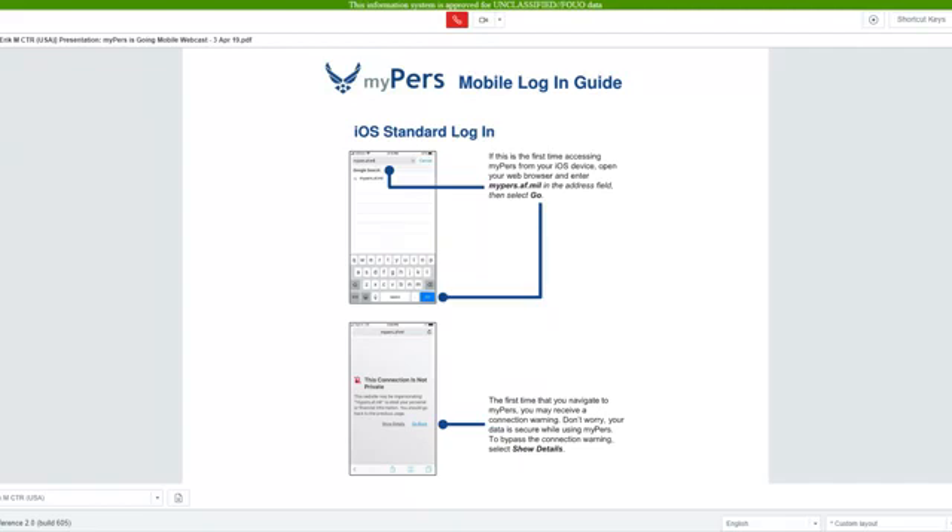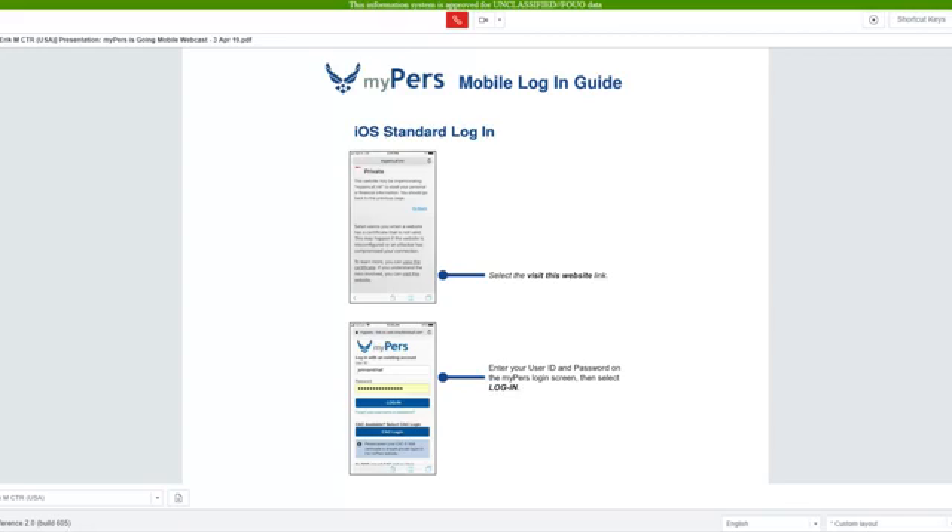If this is the first time you're accessing MyPERS from your mobile device, enter mypers.af.mil in your address bar. The first time that you navigate to MyPERS, you may see a connection warning screen. Don't worry, your data is secure when on MyPERS. This connection warning can be bypassed, and after you have bypassed this warning screen, you will not see it again.